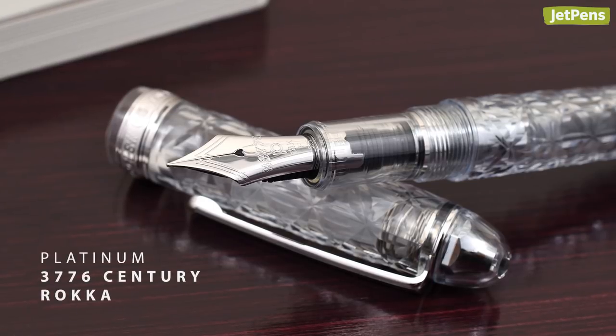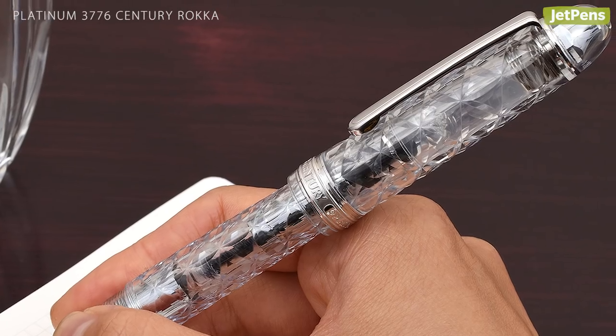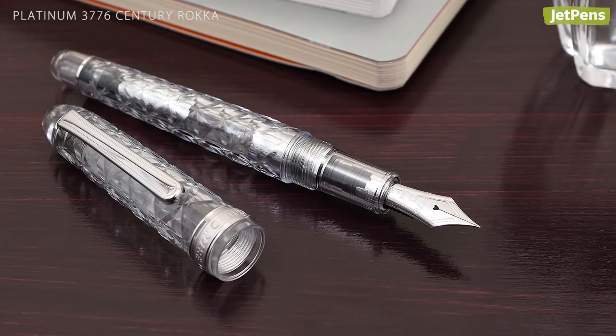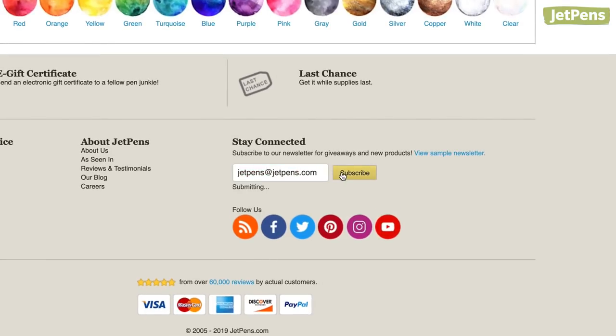Earlier this year, Platinum released the Urushi as an ode to winter snows on Mt. Fuji. Its hexagonal pattern catches light like snowflakes. This limited edition pen is no longer available, so make sure you're subscribed to our newsletter to catch next year's special release.